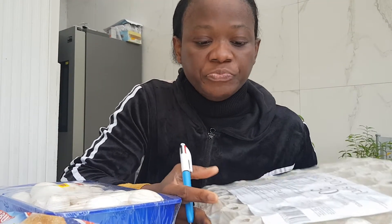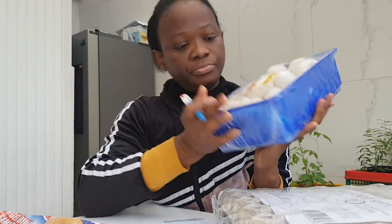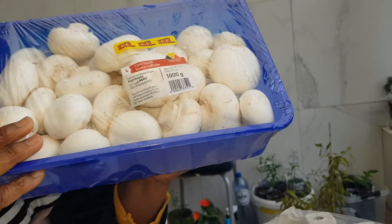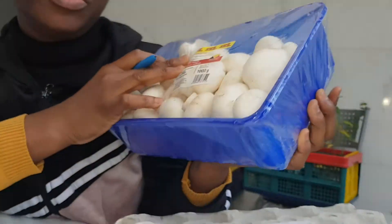So this is mushroom. This mushroom — they have a promotion, extra large size — goes for €2.49.